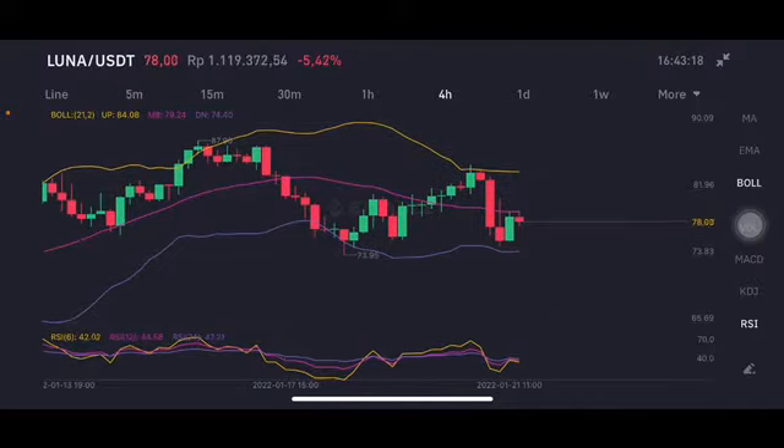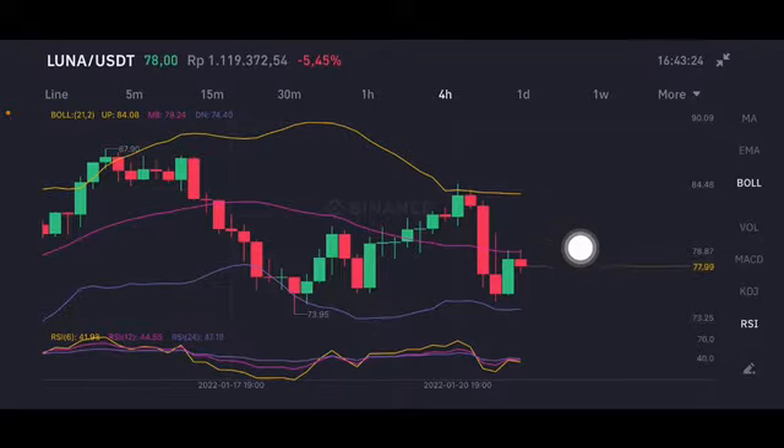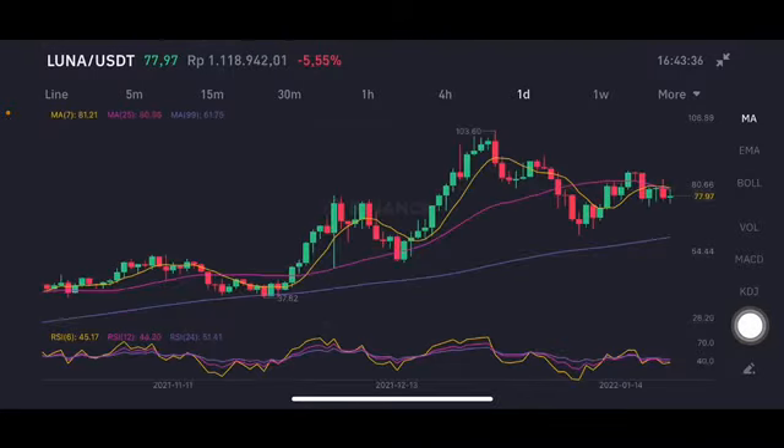We're gonna start with the LUNA/USDT pair. It's already going to the pink middle band at 179.24 US dollars, but it's having a correction already. The next target should be at the purple side, around 77, or a break down to the 75 level.